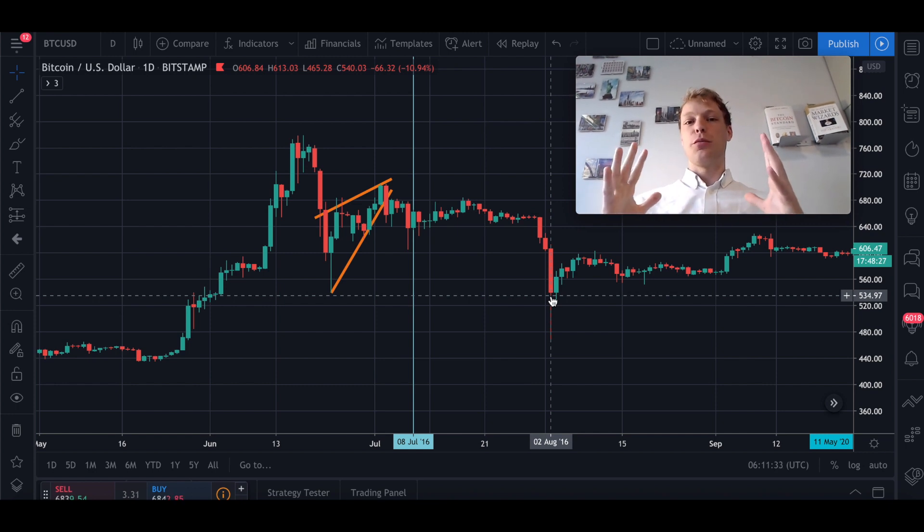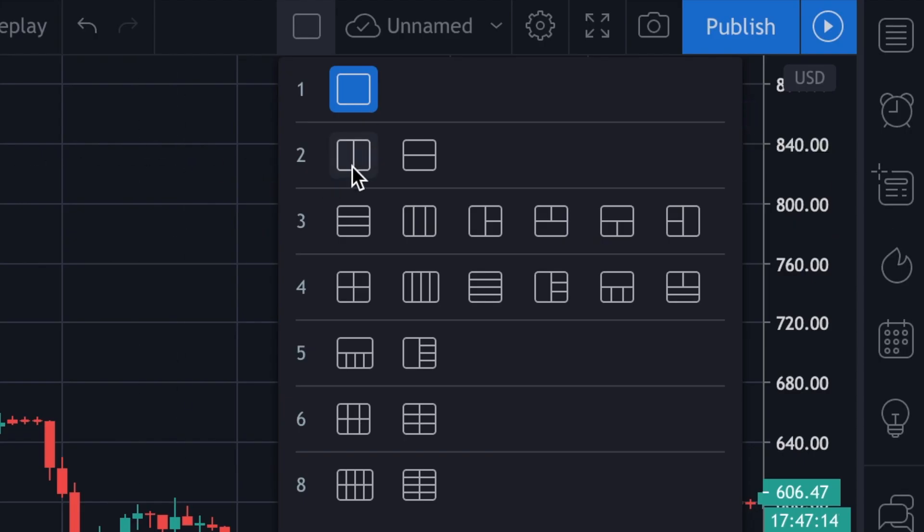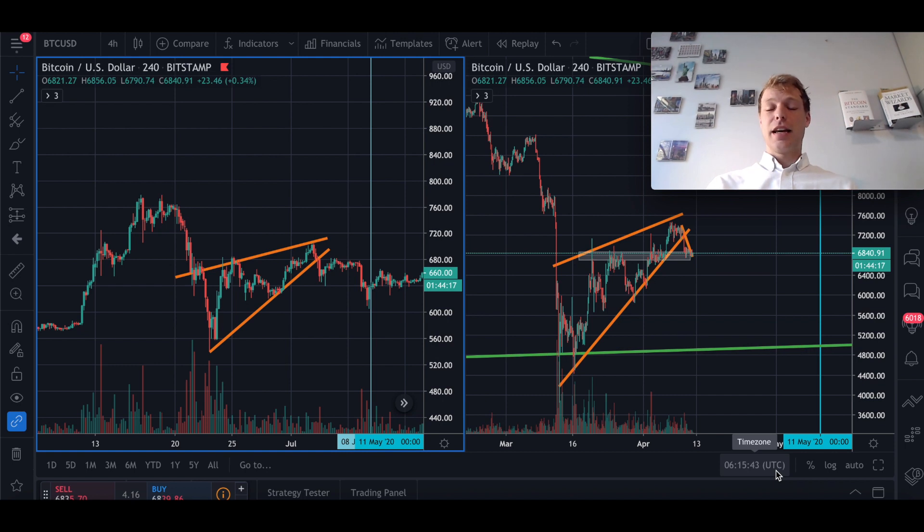Now I want to do some fractal analysis. A fractal is where you take a piece of price action from the past and compare it to the price action we're seeing right now to see any similarities. I'm going to compare the price action from the previous halving with what we're seeing today — and this will be quite interesting. I'm splitting the screen: on the left side we can see the price action at the previous halving, and on the right side we can see the price action right now. They are looking very, very similar.